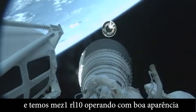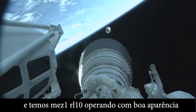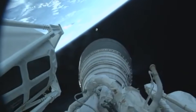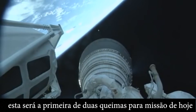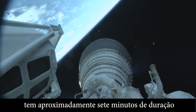And we have MES-1. RL-10 operating parameters look good. Chamber pressures are stable. This will be the first of two burns for today's mission. This first burn will be approximately seven minutes in length.